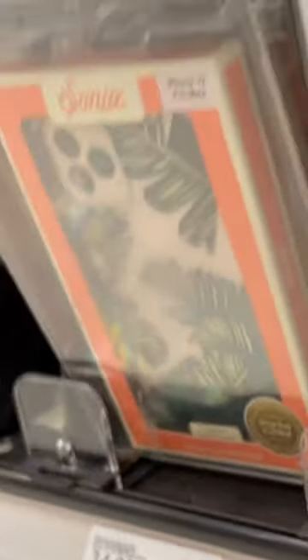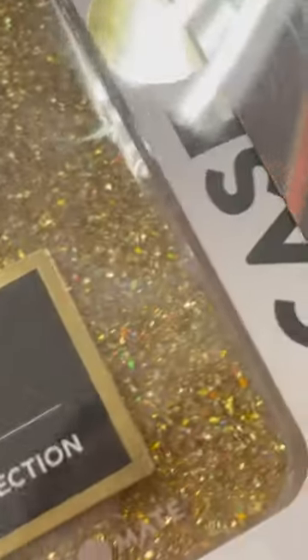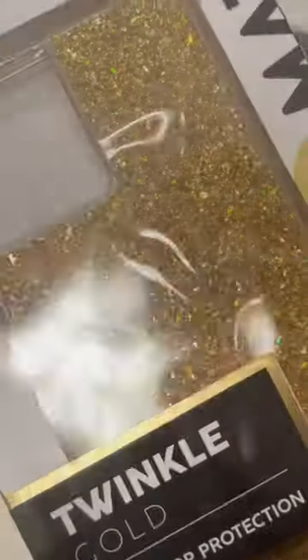I wanted like a sparkly pretty one but I don't see one of those for my phone anywhere. Oh, this one's pretty — $39.99 for the iPhone 12 Pro Max. Okay so if I get this one, I'm going to have to... I wanted this one right here. I need this one right here.